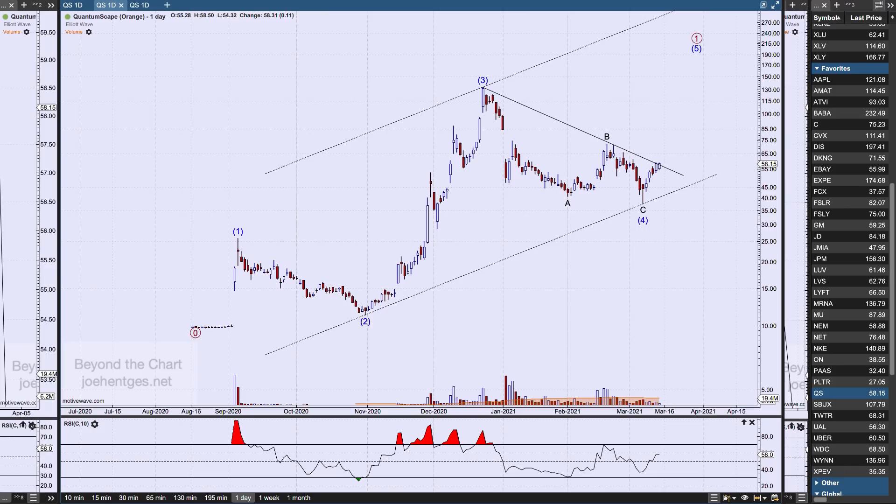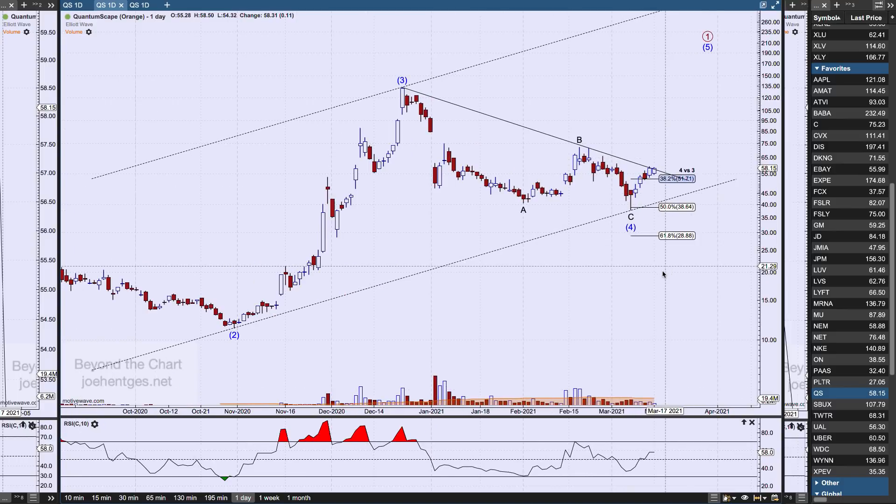Let's look at QuantumScape (QS). This is all the data I've got — it started trading in the fall of last year. I'm counting intermediate waves one, two, and three. I think wave four just finished down here — it's a deep 50% retracement, a little deeper than the 38% I'd normally look for on a wave four. Now we're starting to make a move, watching to see if we break through this trend line and start pushing higher to complete wave five. Drilling down on intraday data, it looks like it wants to continue. The 50-day average volume is about 19 million shares, so it's heavily traded.